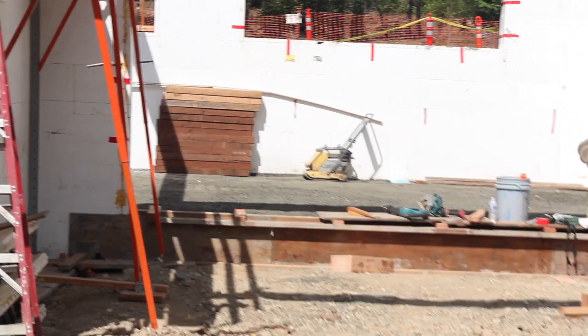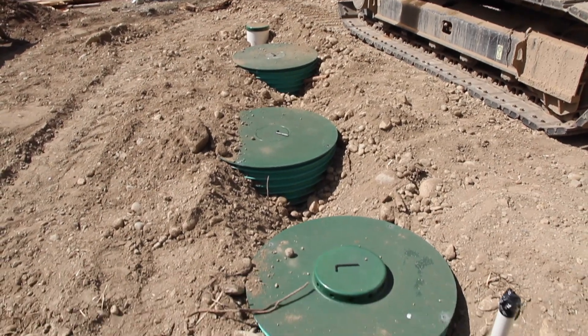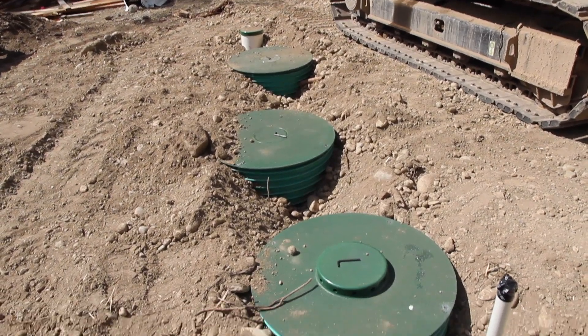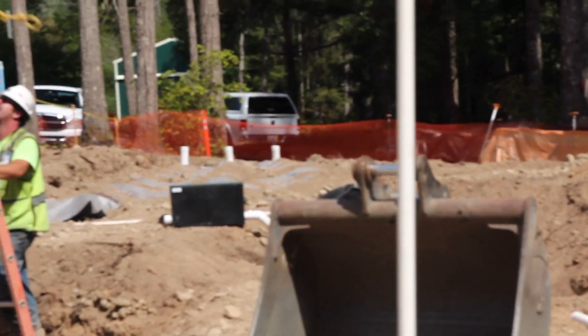Awesome, very cool. It looks like you guys got the septic in too, is that right? Yes, so we had a septic company come out. They connected to the septic that we put in the house. There are actually 3 tanks right here, and then it goes up the slope to the septic drain field, which will be like a leaching system.